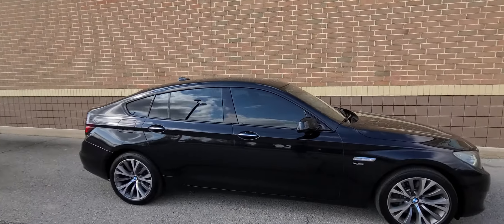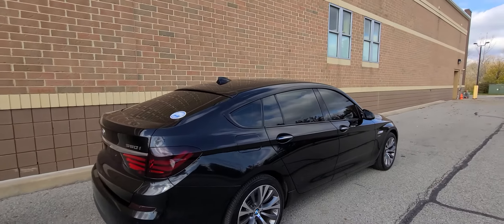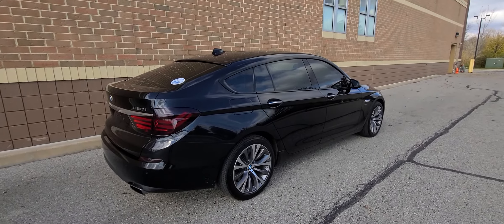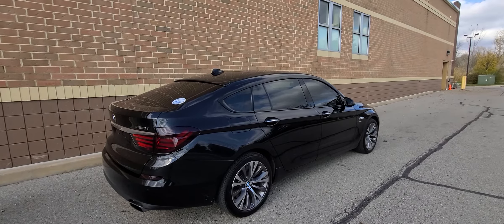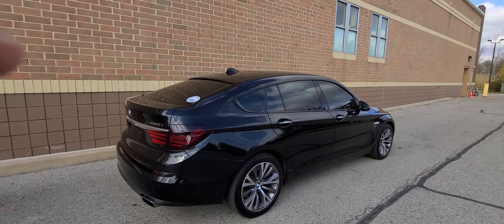We don't do any financing. If you have a bank you're working with, we'll be happy to work with them as well. This is a clean title — not salvage, not rebuilt, not scrap, not bill of sale — clean title.